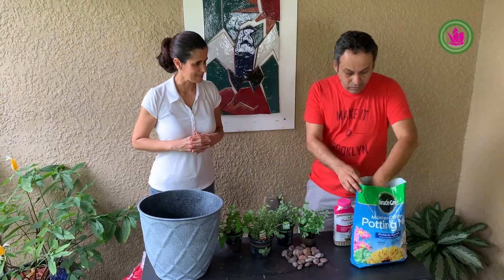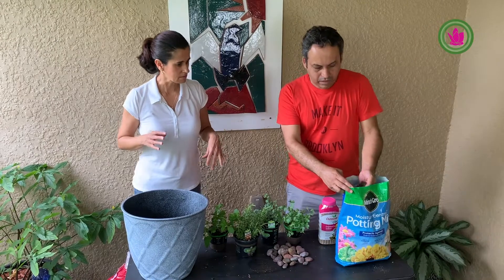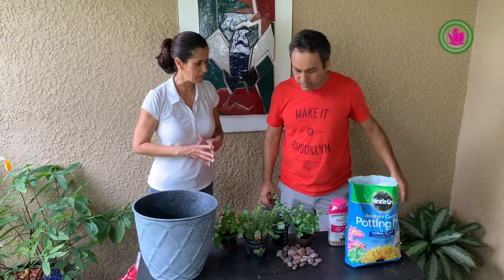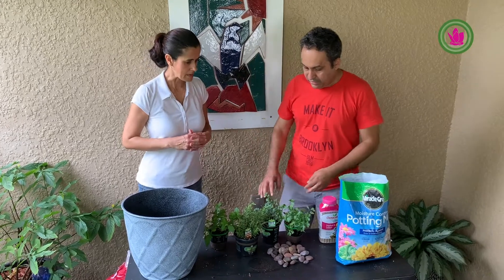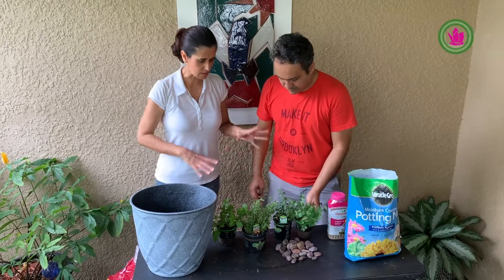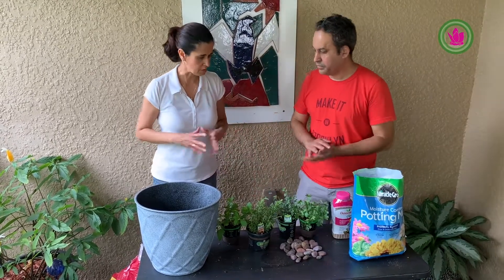So Fabiano, what materials do we need to put this vase together? To finish this project, we need rocks to put in the pot — many rocks to help with the drainage. Second, regular soil — I recommend Miracle-Gro, but you can buy any other brand. Third, the four herbs that I presented before, all the nice herbs that we'll place in the vase.